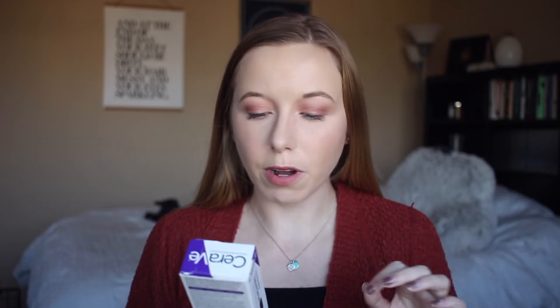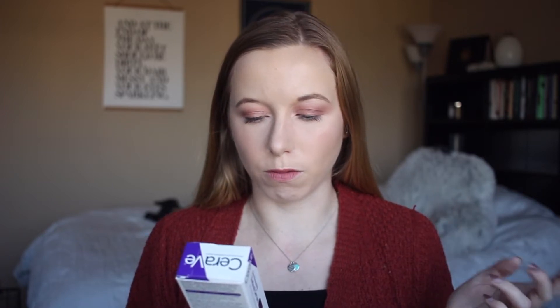The next thing I got is the CeraVe Skin Renewing Retinol Serum. It reduces the look of fine lines and wrinkles, moisturizes, and helps restore the protective skin barrier. I'm just all about trying to protect my skin and keep it looking good while I'm still young. I already use the CeraVe moisturizing cream, so I thought I would try something else from this brand.